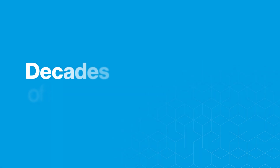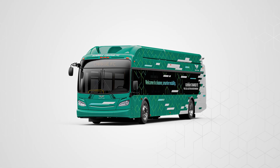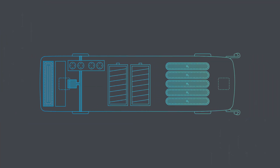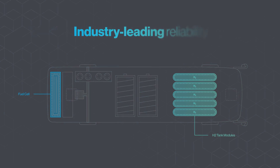Now the technology we've been innovating for decades is taking an exciting leap forward. Introducing the Excelsior Charge FC — the most advanced hydrogen fuel cell electric bus in North America — featuring next generation hydrogen fuel cell power modules for industry-leading reliability.